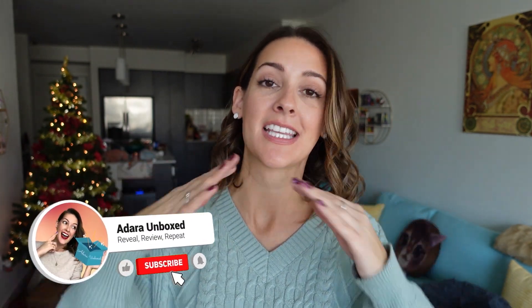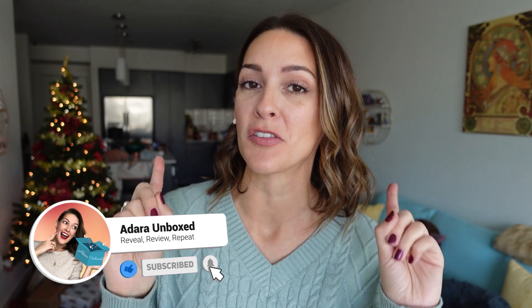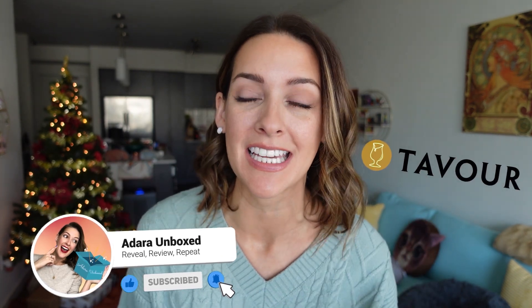Hey everybody, welcome to Adaira Unboxed. I'm Adaira. I unbox things and today we're going to be doing a Tavor craft beer unboxing. I don't have my beer, I gotta go get it, and you're going to come with me.